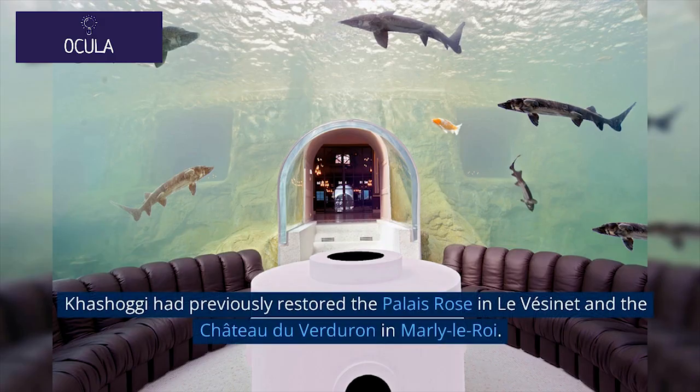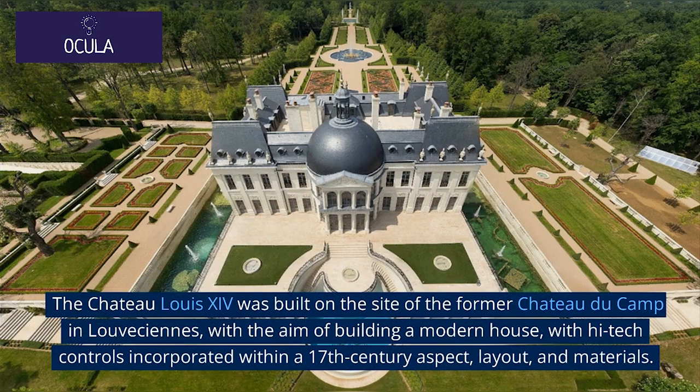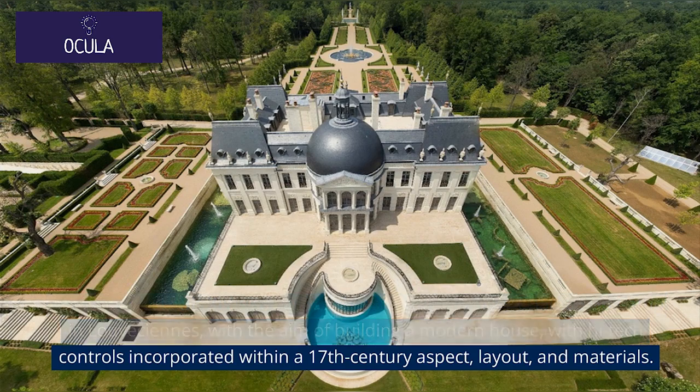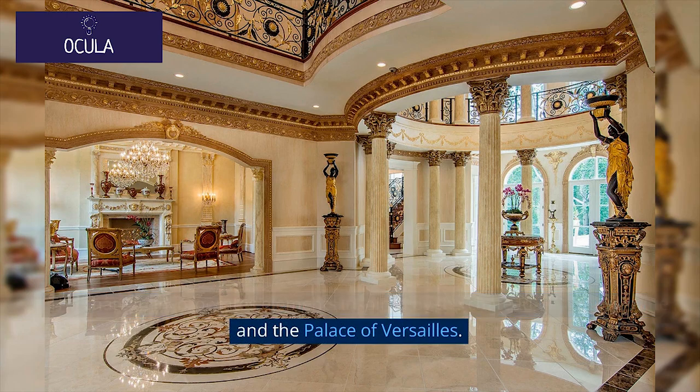Khashoggi had previously restored the Palais Rose in La Vézonette and the Château du Verdurin in Marly-le-Roi. The Château Louis XIV was built on the site of the former Château du Camp in Louveciennes, with the aim of building a modern house with high-tech controls incorporated within a 17th-century aspect, layout, and materials. The château incorporates elements inspired by the Château Vaux-le-Vicomte and the Palace of Versailles.